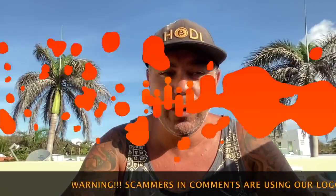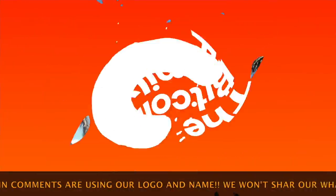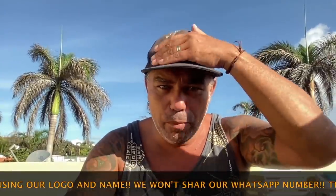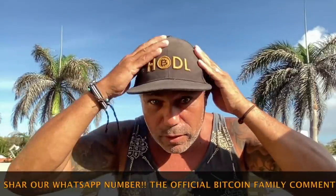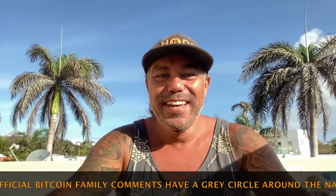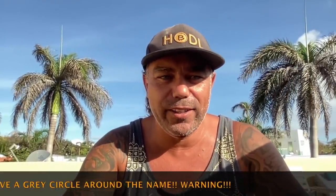Good morning, good afternoon, good evening — wherever you are in this beautiful world, whenever you're watching this YouTube video, welcome to the Bitcoin Family YouTube channel. For the newcomers, my name is Didi Tayyutu. Yes, I hold all bitcoins already since 2013, and I've been in Bitcoin for a long time. We went all in in 2017.